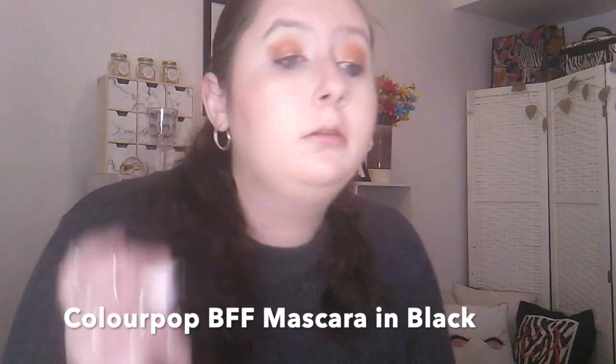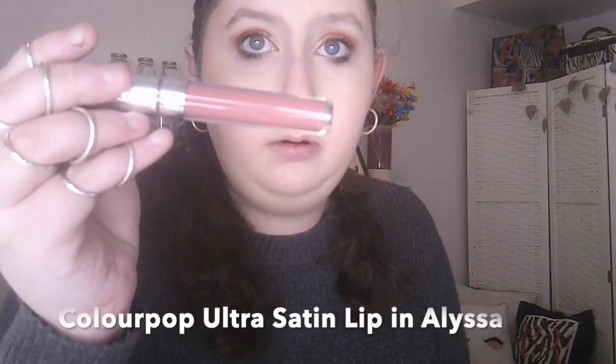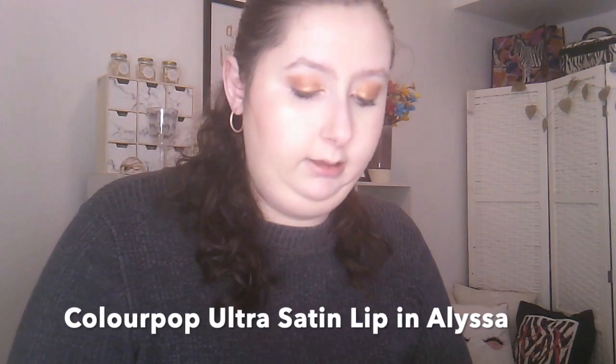I'm going to go in with the Colourpop mascara. Then last but not least I'm going to go into the lips. This is the Colourpop Ultra Saturn lip in Alisa. And that's the lips.